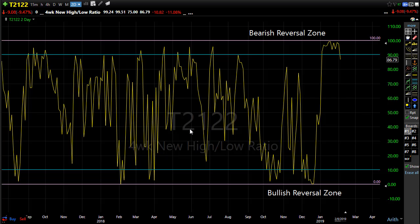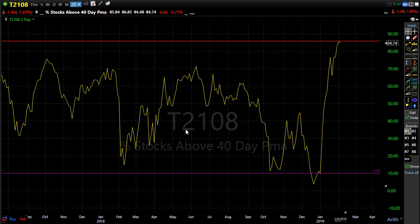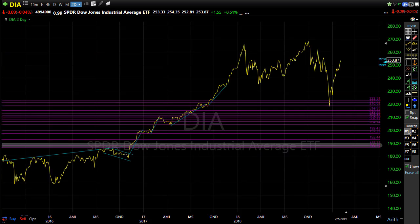T2108 is another one that signals we could be in trouble and just need a little bit of rest or pullback. This is the percentage of stocks above their 40-day moving average. When we've spiked all the way up in T2108 like this, we're just really extended — so a little bit of rest and pullback is not out of the question and shouldn't be bothersome for us in the market.